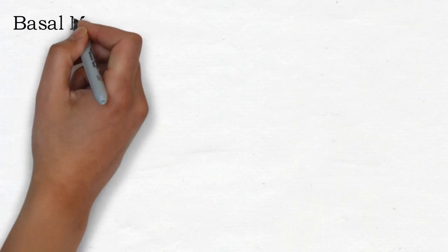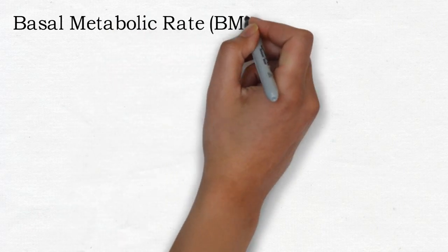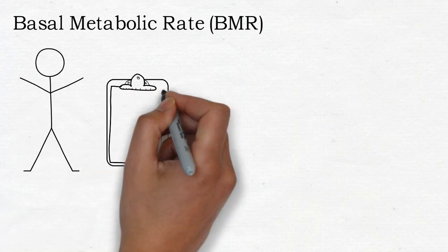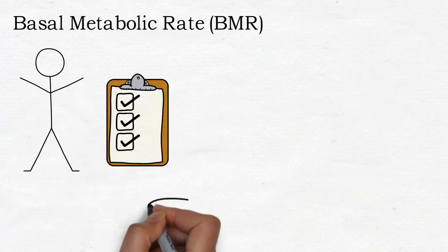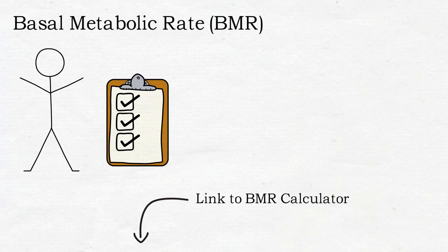The first thing you need to find out is what's known as your basal metabolic rate — I'm going to refer to it as BMR for the rest of this video. This is the number of calories you burn each day just to keep your body functioning normally. There is a formula for calculating it, but to make things easier I'll put a link in the description which will calculate everything for you.